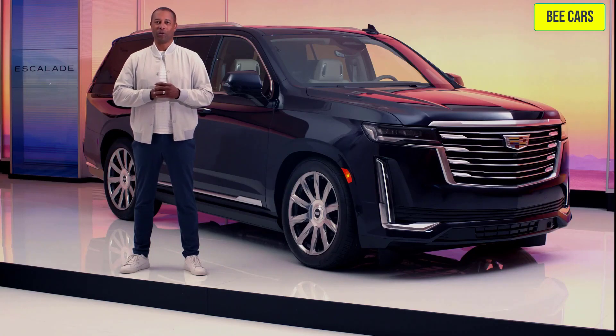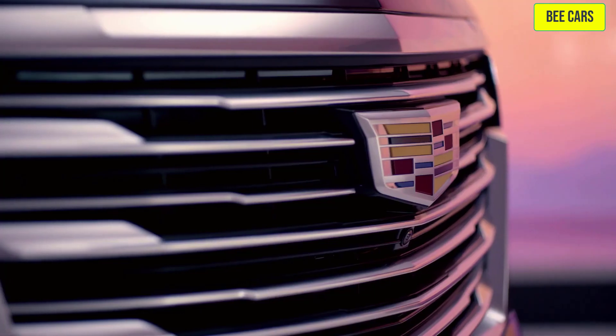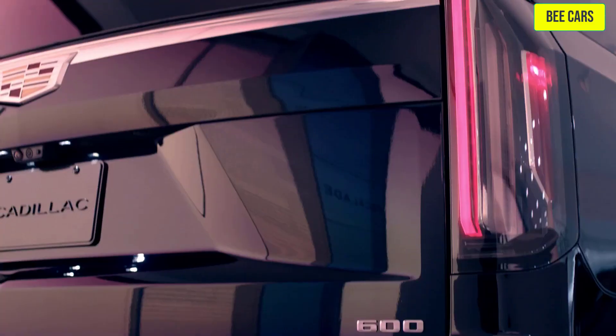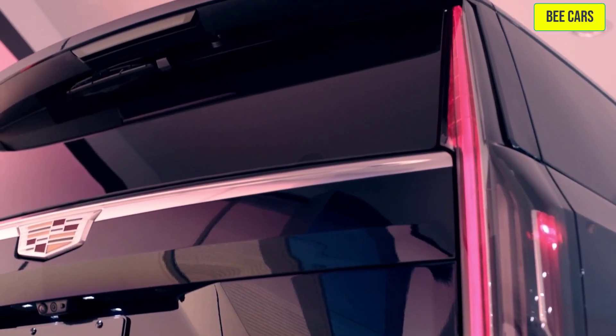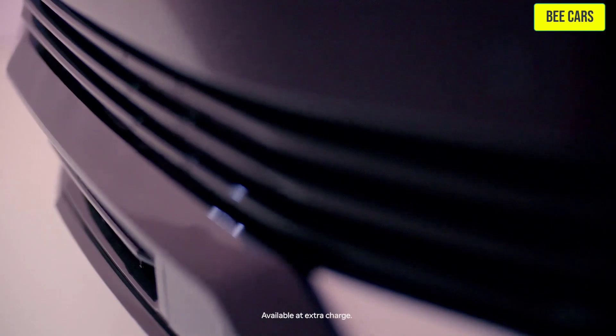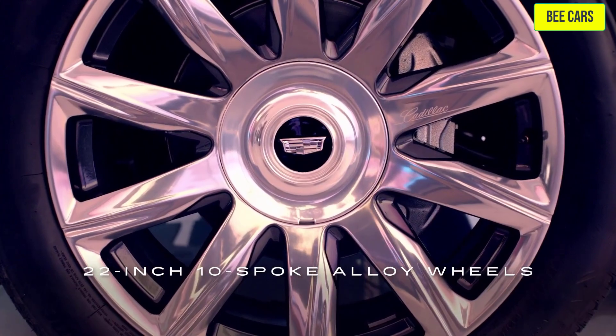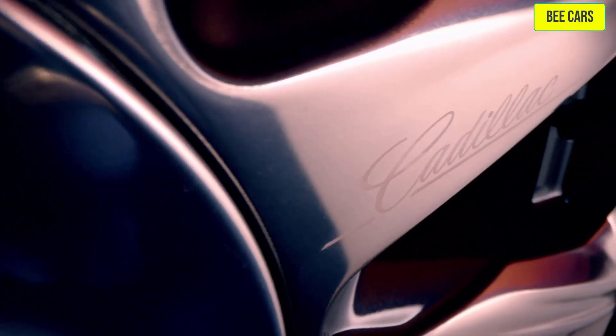The Escalade always turns heads and makes a dramatic entrance in Cadillac style. It's the largest SUV in our lineup. The elevated stature of Escalade makes a spectacular statement in this dark moon blue metallic, along with 22-inch 10-spoke alloy wheels, polished with dark Android finish and laser etching.